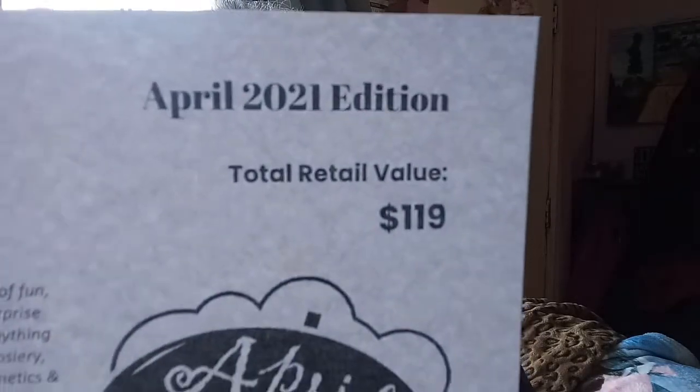It's $119 right there — it always gives you the total and stuff, and it gives you your list, but it doesn't give me pictures so you'd really have to read it to see what it is. This is what it looks like.